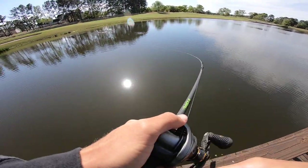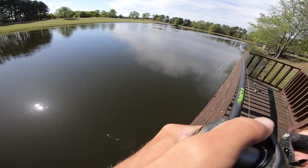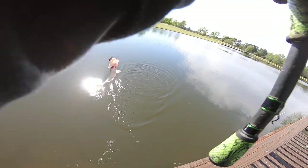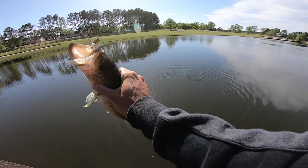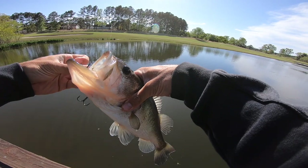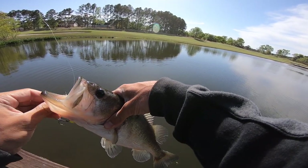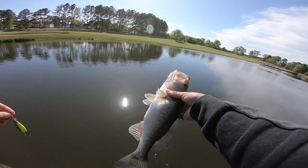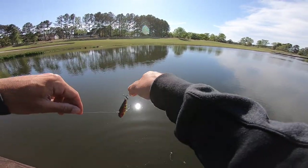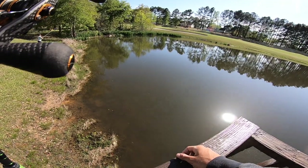Dude, I didn't even reel — my crankbait hit the top of the water and something ate it! That's a decent fish — that's insane! We found the juice hole, Connor. I can't believe it — on the GoPro that's going to be crazy. I literally never reeled, just went straight to hook setting. There was a bunch of fish chasing bait up on the bank when we pulled up, and on my first two casts over there we smacked one.